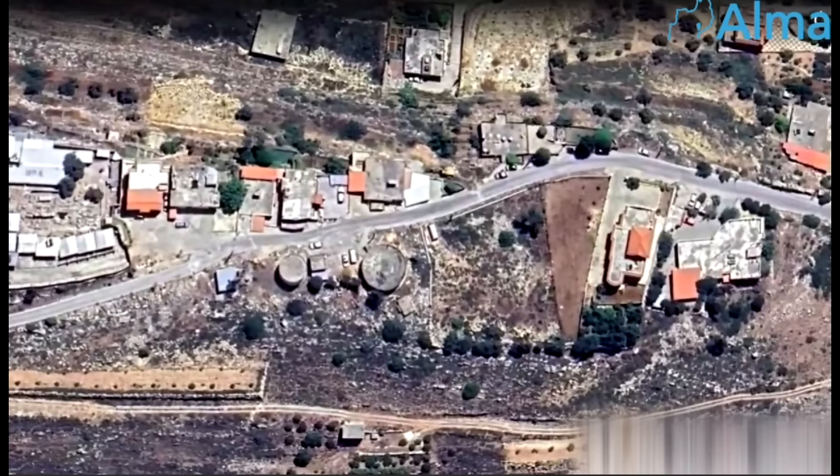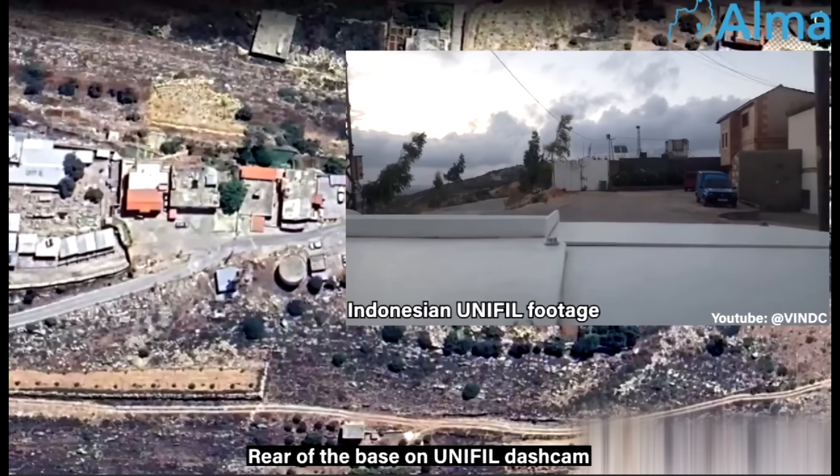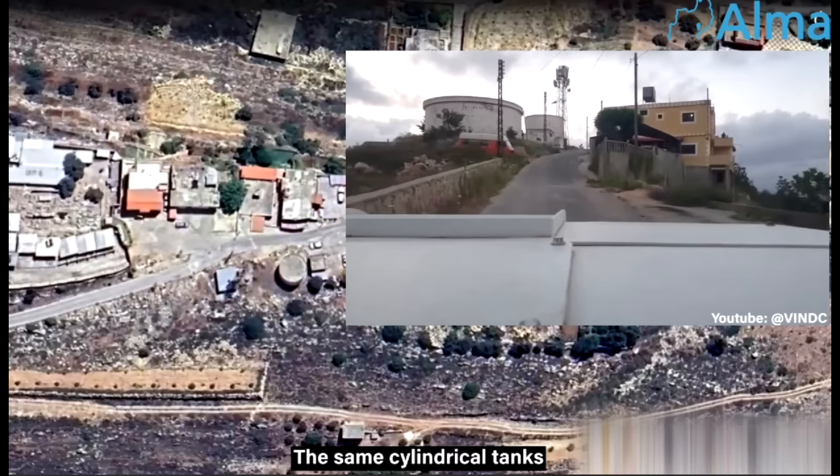Footage taken by UNIFIL peacekeepers shows a convoy leaving the base on a routine patrol. This is the main road leading into Kafarkila. We can clearly match these cylindrical tanks and other landmarks, confirming the location.